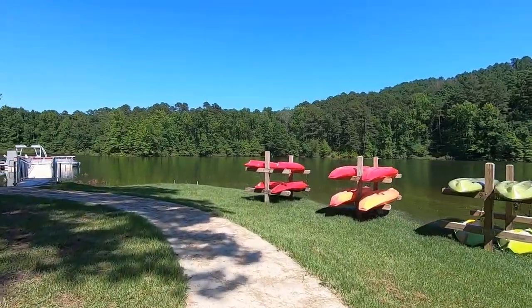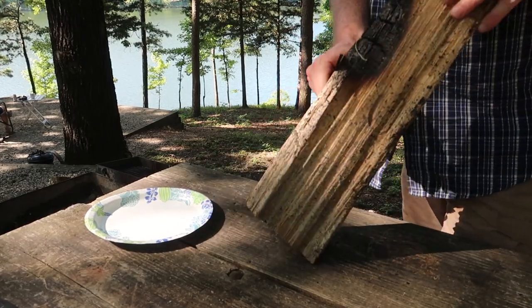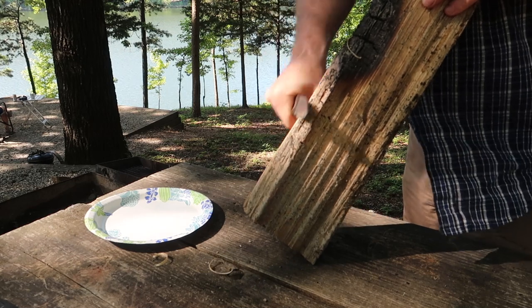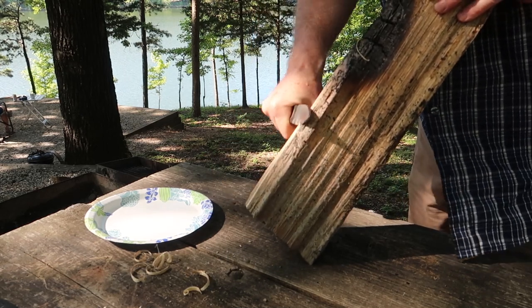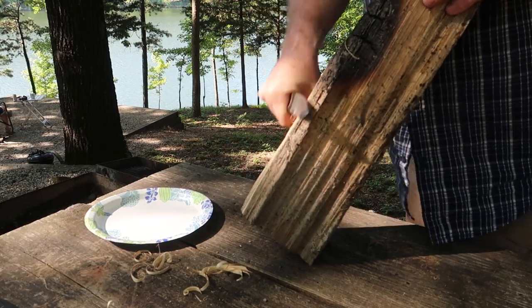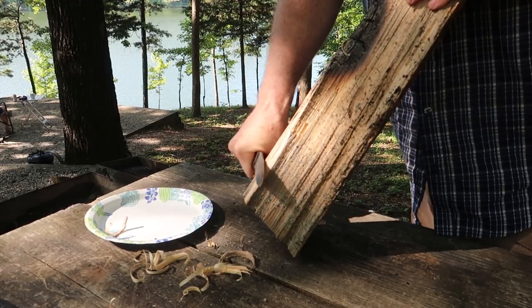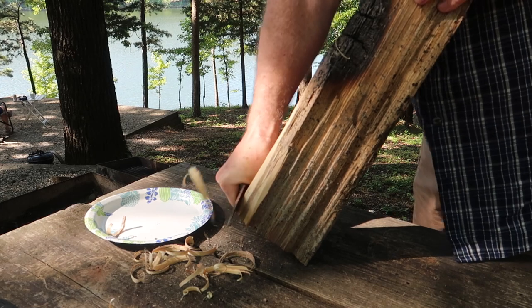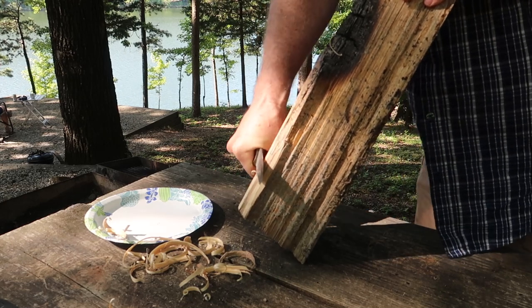One of the things I wanted to try is to see if I can get a fire started without using matches, a lighter, or any kind of accelerants. This is a piece of wood that the previous campers left in the fire pit, and I'm going to make some wood shavings thin enough to catch a spark from a ferro rod — some call it a fire steel. If you leave the shavings attached to the wood it's called a feather stick, but if you shave them off completely like this, they're just wood shavings. You want a good, sharp knife for this.